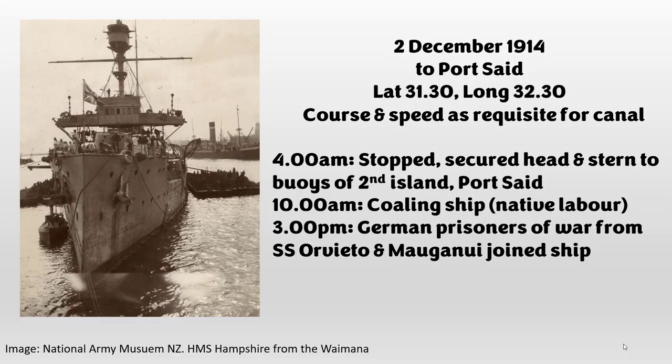Here is the Hampshire again — that's actually Port Said. The next significant logbook entry is 2nd December: 4am, stopped, secured to buoys; 10am, coaling ship, native labour; 3pm, German prisoners of war from SS Orvieto and Maunganui joined ship. In my research, this was the first time I realized there were German prisoners of war aboard my grandfather's transport, the Maunganui. I had known a German prince from the Emden was aboard the Orvieto, but this highlighted there were also Germans on the Maunganui.